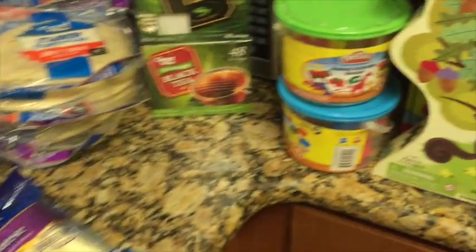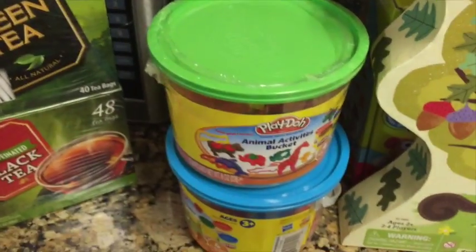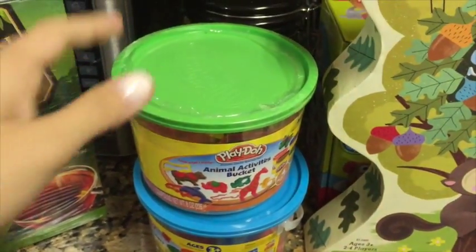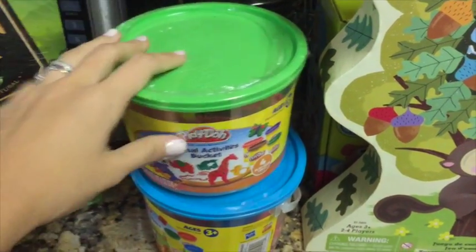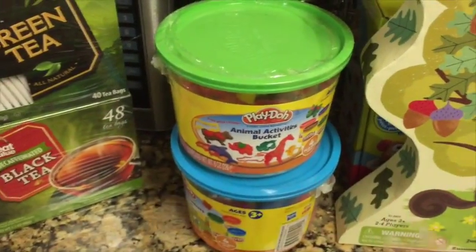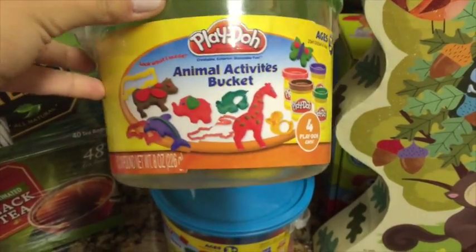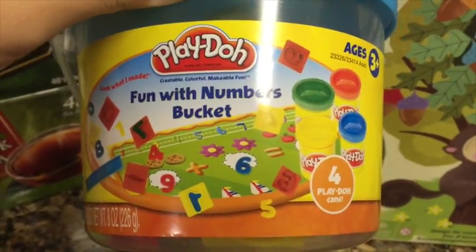We also went to Walmart to pick up some Play-Doh for Aria, because she did her first overnight without diapers — we kind of did it accidentally, but she woke up dry. So we told her we'd get Play-Doh and let her pick anything she wanted. She picked this little bucket with Play-Doh and some animal cutters, and then the same one for numbers.